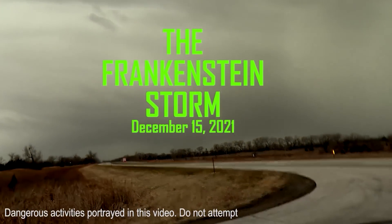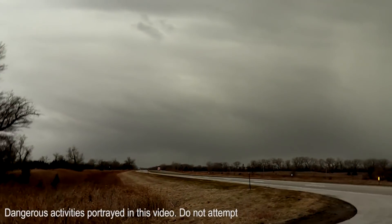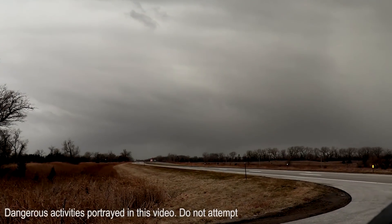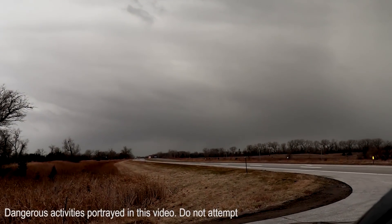I can see it right in the middle. Because we can still go east and catch these — we can still go to Norfolk and go east. At least we can go north and east.